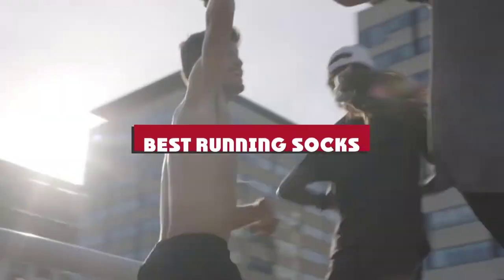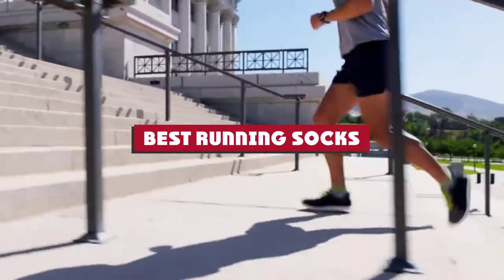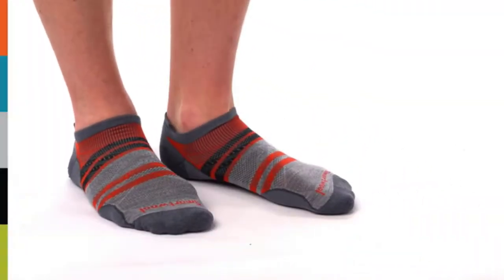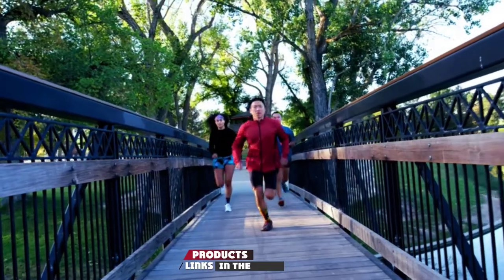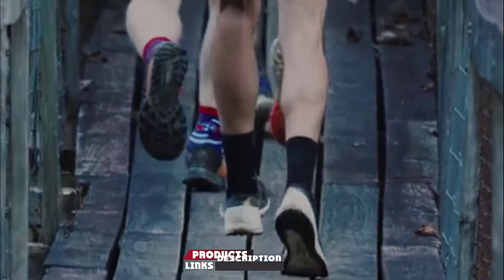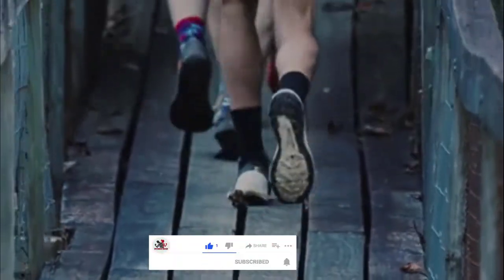If you're looking for the best running socks, here's a list you must see. We made this list based on our personal preference and sorted it based on their features, prices, quality, durability, and reputation of the manufacturers and customer feedback. Also, we've included options for every type of customer. So let's get started.